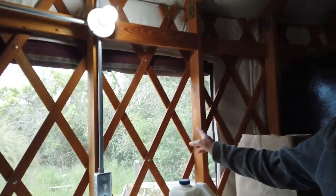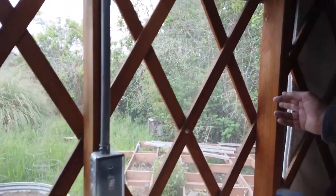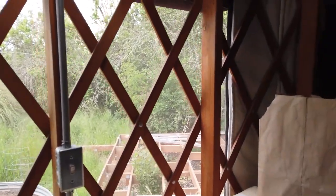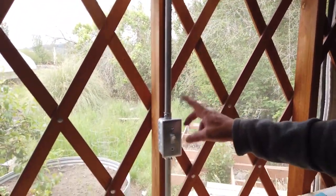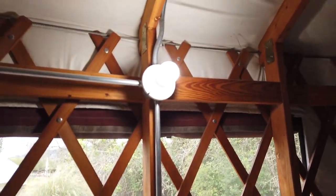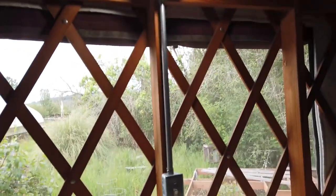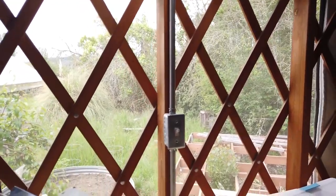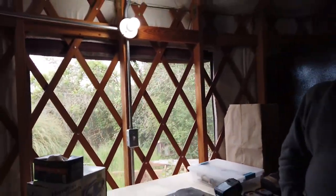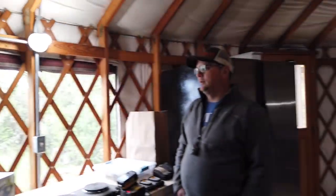Looking at the window framing, I realized that if we put a real window in this spot these two-by-fours would need to come out — and there might be some light fixture issues too. Those are things you realize as you go in any construction: 'Dang it, I did that wrong.' But that's okay — you've done a lot of good things. I'm a professional.